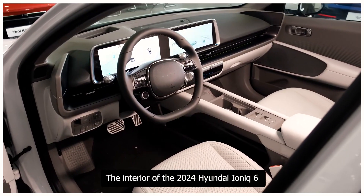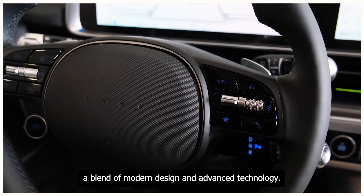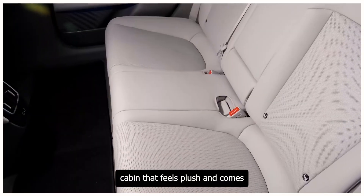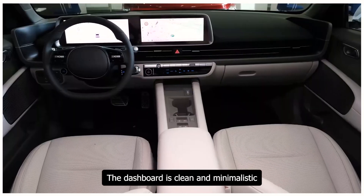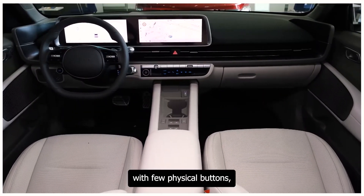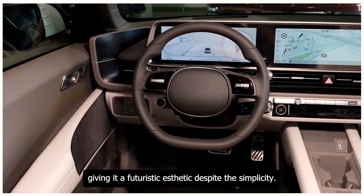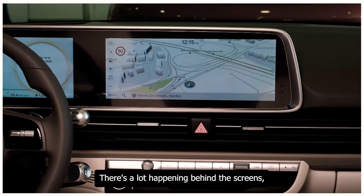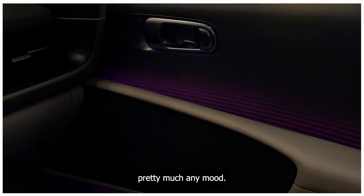The interior of the 2024 Hyundai Ioniq 6 is a blend of modern design and advanced technology. The cabin is spacious and airy, feeling plush with all the latest technology. The dashboard is clean and minimalistic with few physical buttons, giving it a futuristic aesthetic. Behind the screens, you can customize the two-tone cabin lighting to match pretty much any mood.